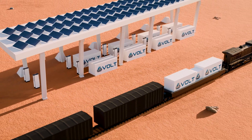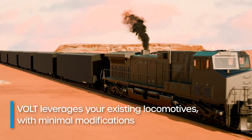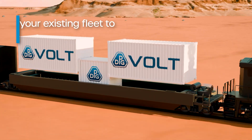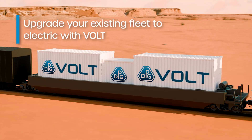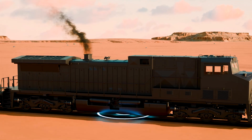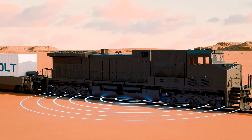By leveraging your existing diesel locomotive infrastructure, VOLT enables swift and cost-effective transition to decarbonization and sustainability initiatives, while maintaining the original integrity of your locomotives. Why replace a locomotive that already meets your operational needs, when you can instantly upgrade it with VOLT, turning your existing fleet into a flexible, battery-electric powerhouse?